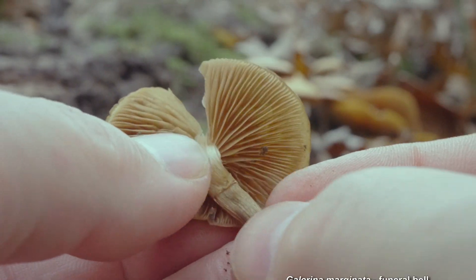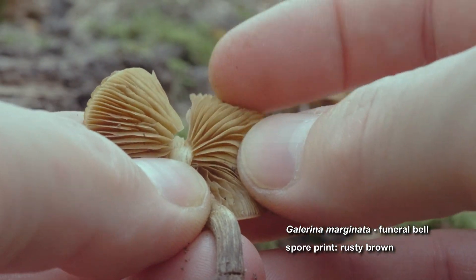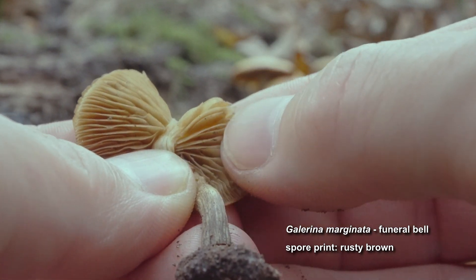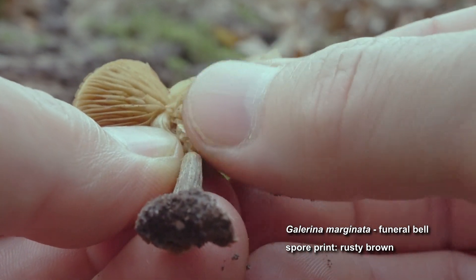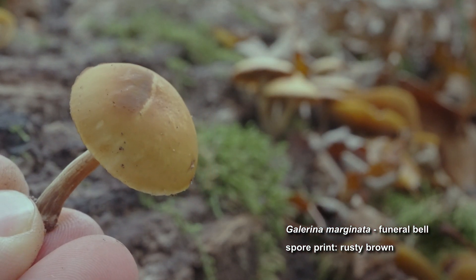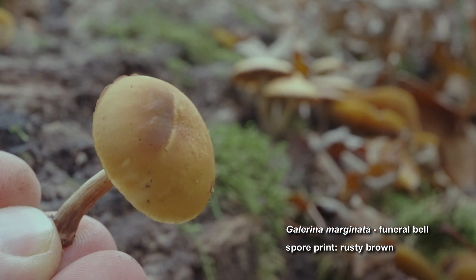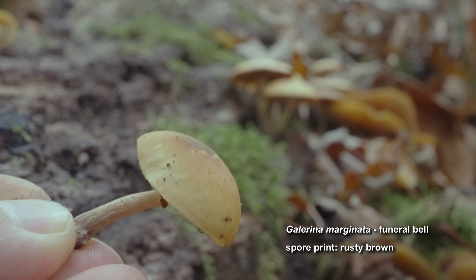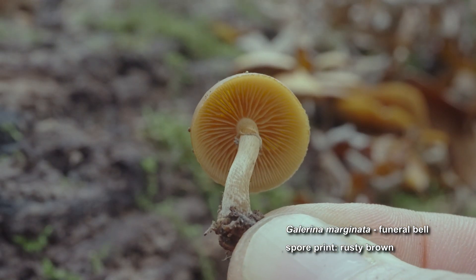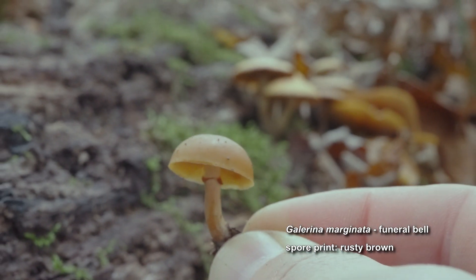I believe this mushroom is the deadly Galerina, also known as the funeral bell. This species contains potent amatoxins, which can be fatal if consumed. It appears from spring through fall and has a rusty brown spore print — a key feature that helps distinguish it from edible lookalikes. The bracelet-like ring is another key feature, but it can be difficult to spot on some specimens.